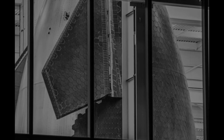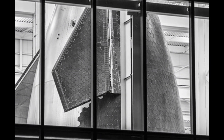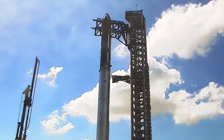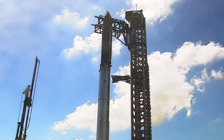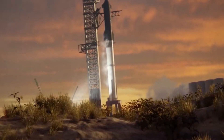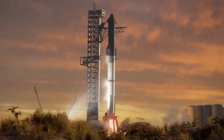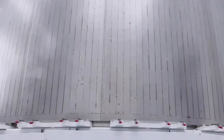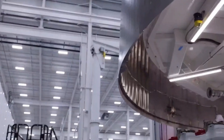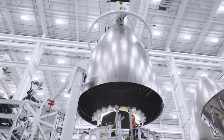As we look at Block 2's revolutionary flap design, one thing becomes crystal clear: SpaceX isn't just iterating on spacecraft design — they're rewriting the rules of space exploration. These seemingly simple changes to Starship's flaps represent years of hard-won lessons, countless hours of engineering innovation, and an unwavering commitment to making space travel more reliable and efficient than ever before.